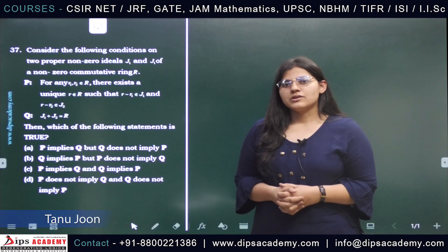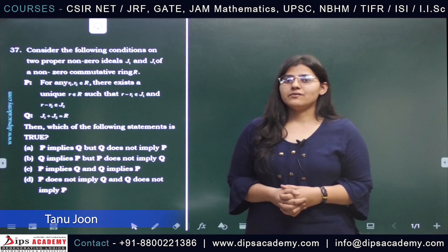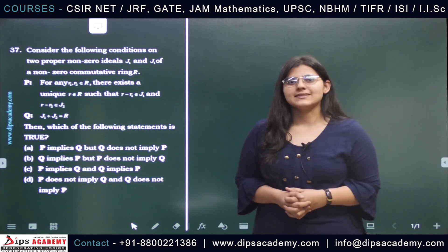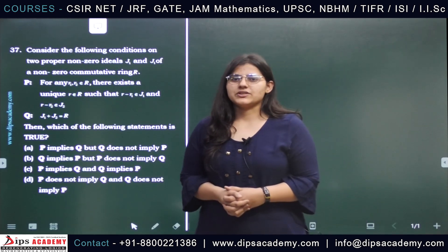Hello everyone, I welcome you all to the next episode of our question discussion series of Dipsylet V. Today we are going to discuss a question from the GATE 2022 mathematics examination. This is a question of ring theory. So let's start with the question.